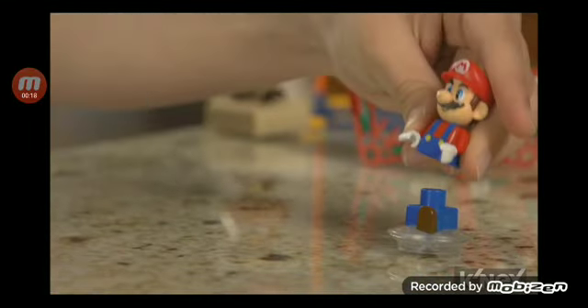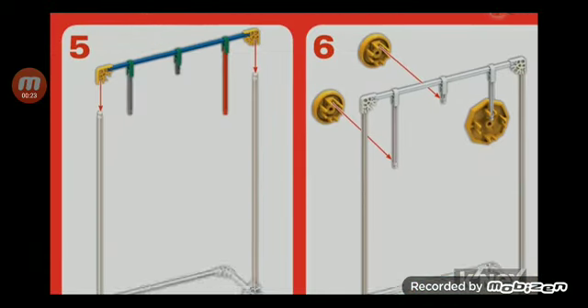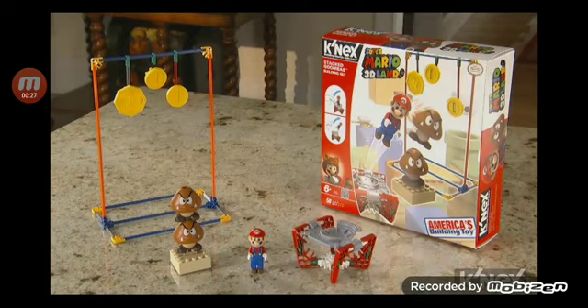The new jump disc and launcher allows Mario to run and jump like he does in the game. Plus, easy to follow building instructions are included in each set.